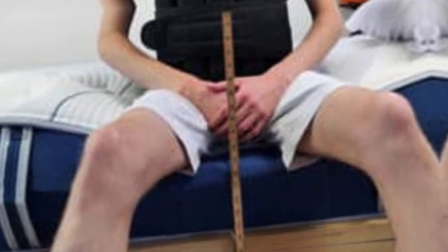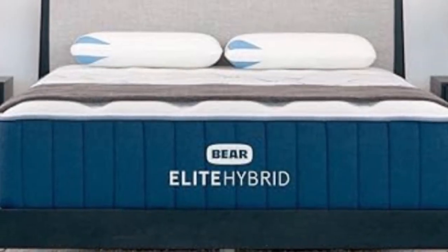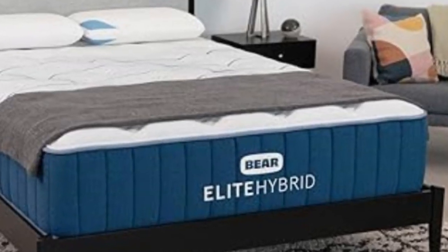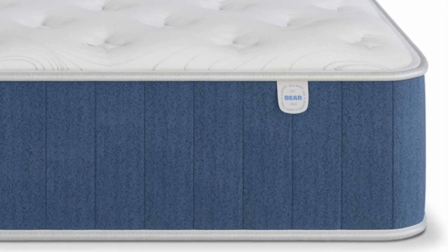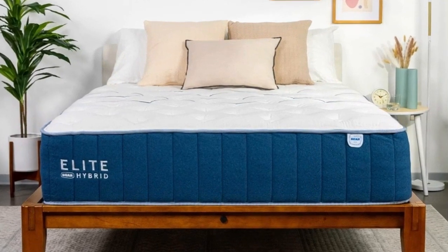A cover composed of Celliant Blend Fabric encases the mattress. Celliant is a material engineered to capture and release body heat on contact and maintain a cool feel at all times. This was evident during our temperature control tests — we detected minimal heat buildup on the Elite Hybrid's surface, and none of our testers felt uncomfortably warm. Our team was also impressed with the mattress edge support and ease of movement, two performance areas where foam hybrids often fall short.